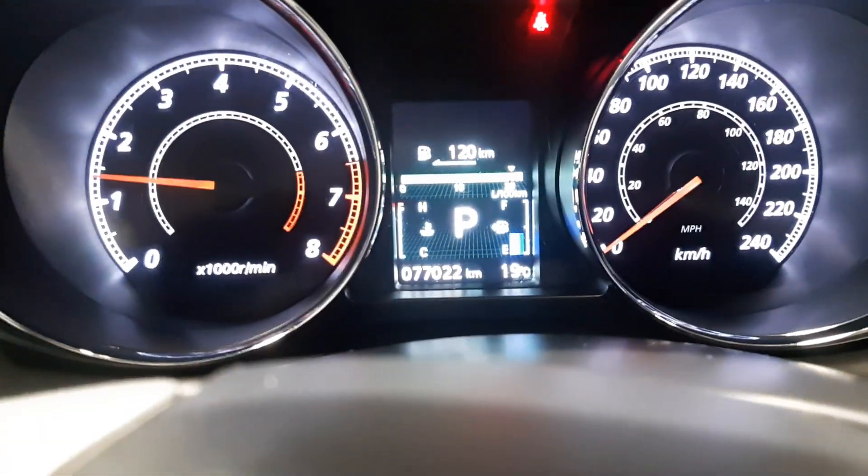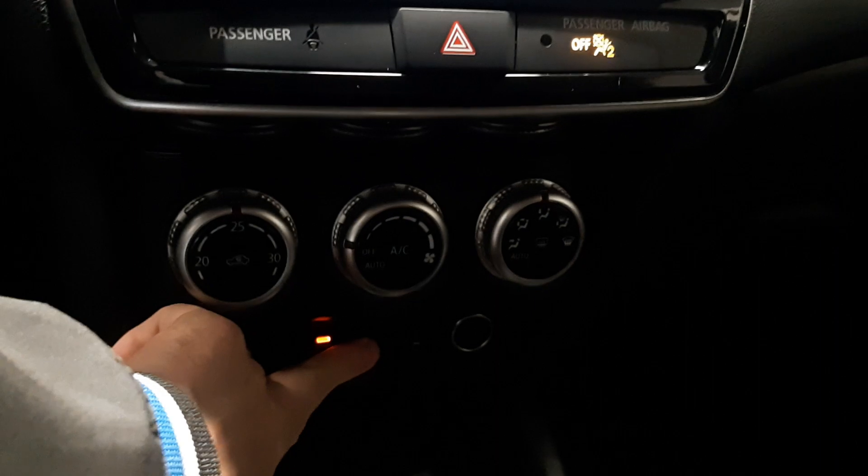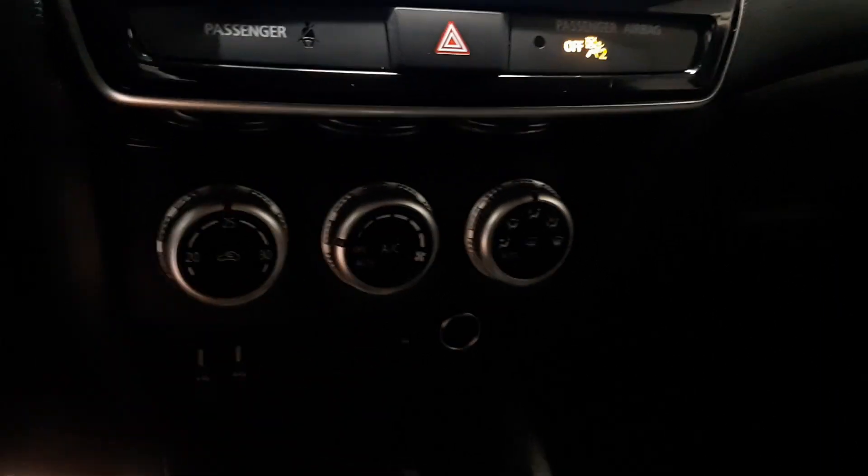This guy is at 77,022 kilometers. You get all your AC controls laid out here, your heated seats for you and your passenger, traction control, USBs, and your lighter plug-in all down in there.